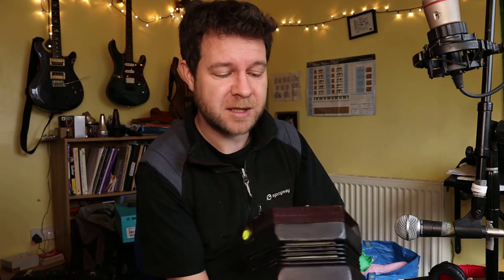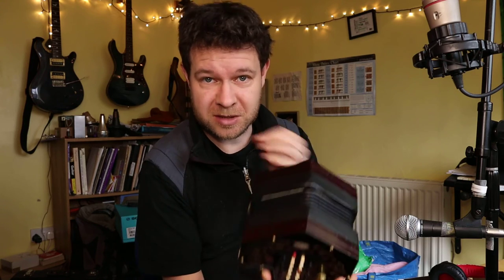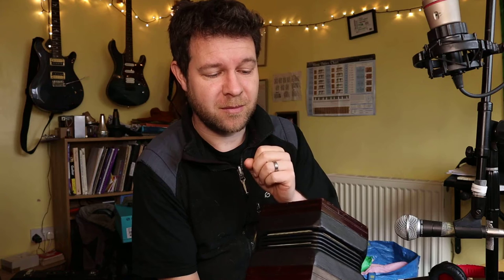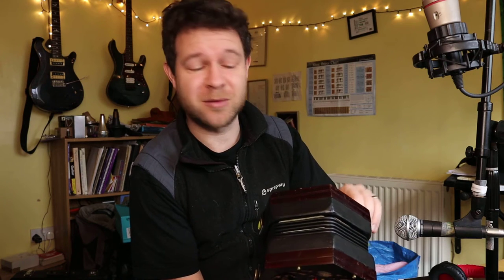This is a 48 key Lachenal Tutor model English concertina. Go look it up — there's a lot of different kinds of concertinas. I've been interested in getting one for a long time and finally thought, better start somewhere.